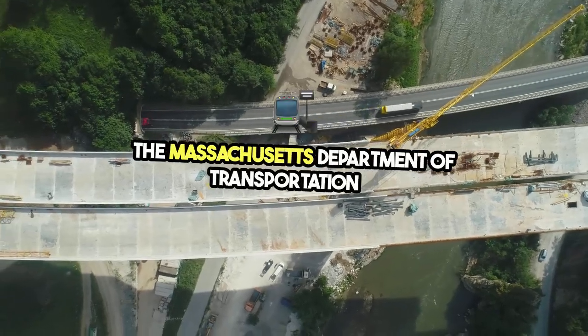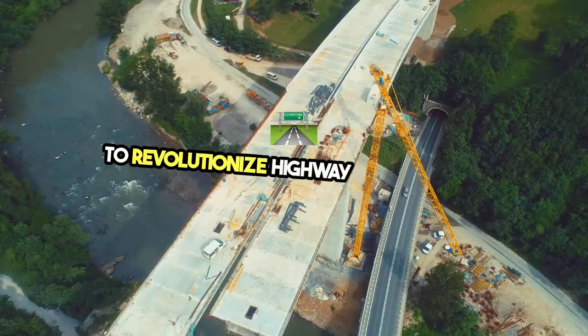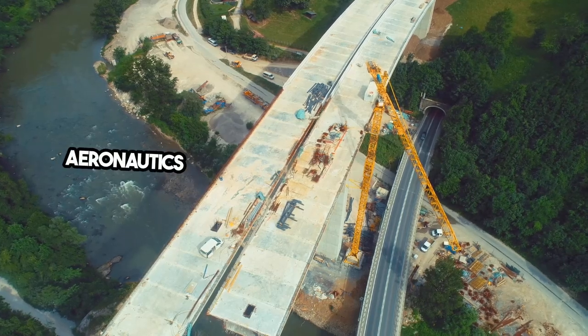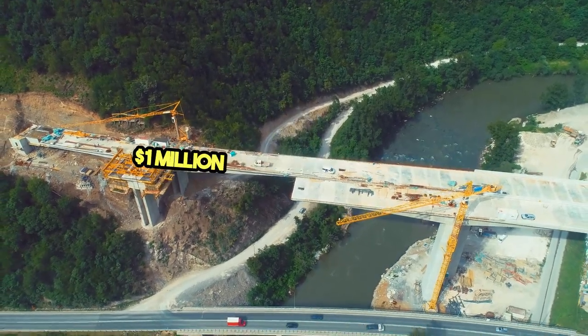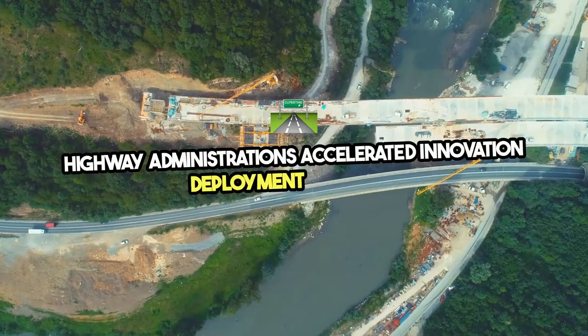The Massachusetts Department of Transportation is pioneering the use of drone technology to revolutionize highway maintenance. This groundbreaking initiative, led by the Aeronautics Division in collaboration with MassDOT Highway, aims to secure a $1 million grant from the Federal Highway Administration's Accelerated Innovation Deployment Program.